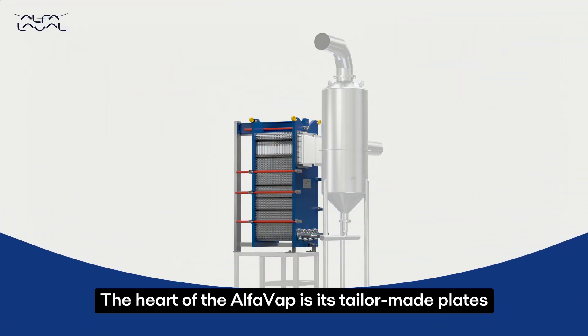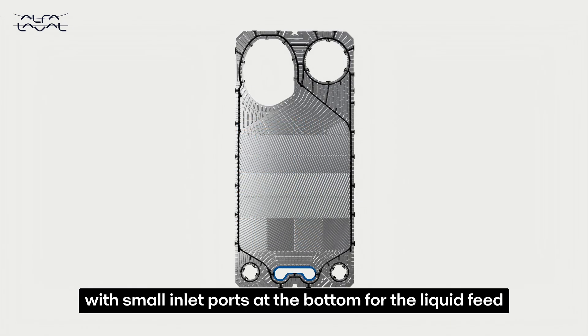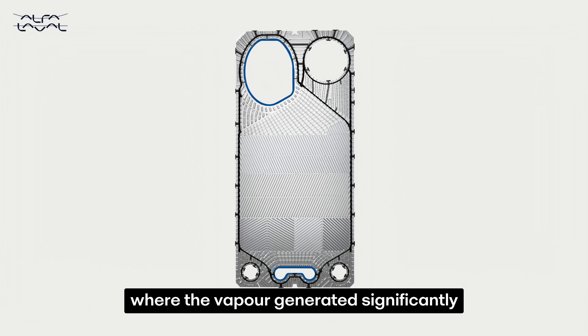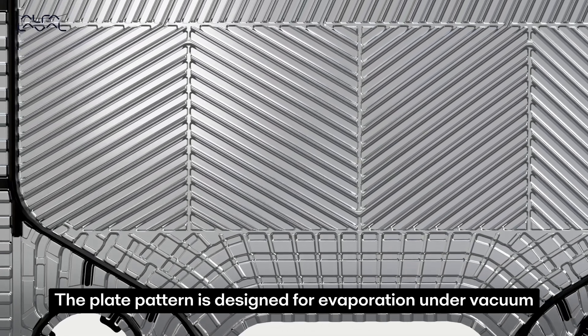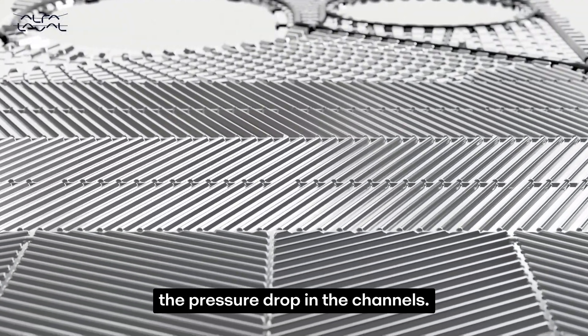The heart of the Alfa Vap is its tailor-made plates, which are optimized for evaporation with small inlet ports at the bottom for the liquid feed and a large outlet port at the top, where the vapor generated significantly increases the volume flow rate. The plate pattern is designed for evaporation under vacuum, optimizing distribution and minimizing the pressure drop in the channels.